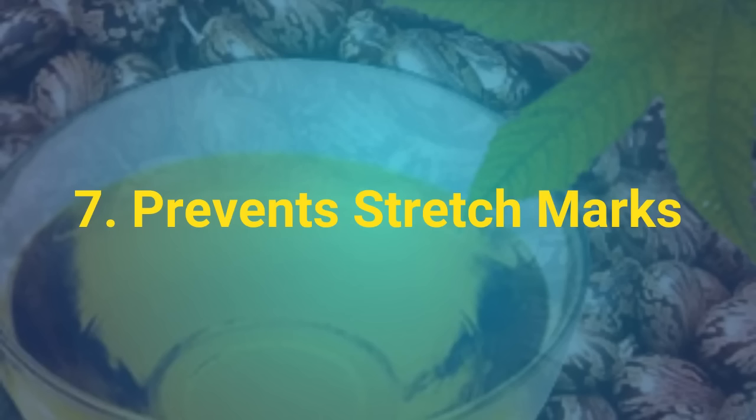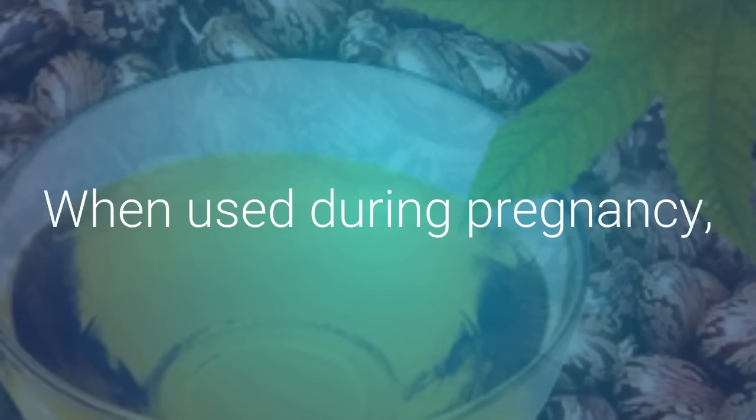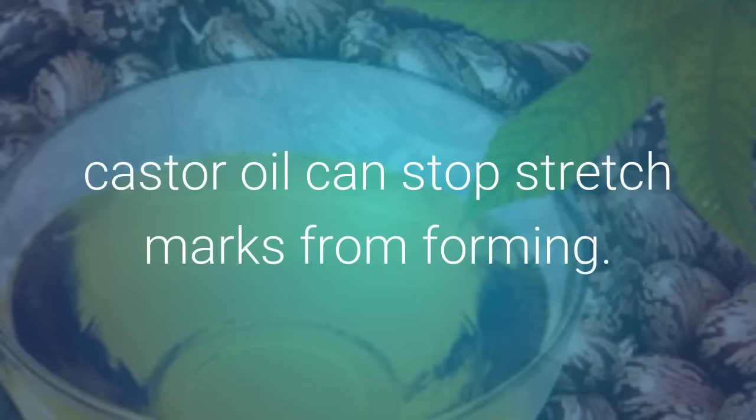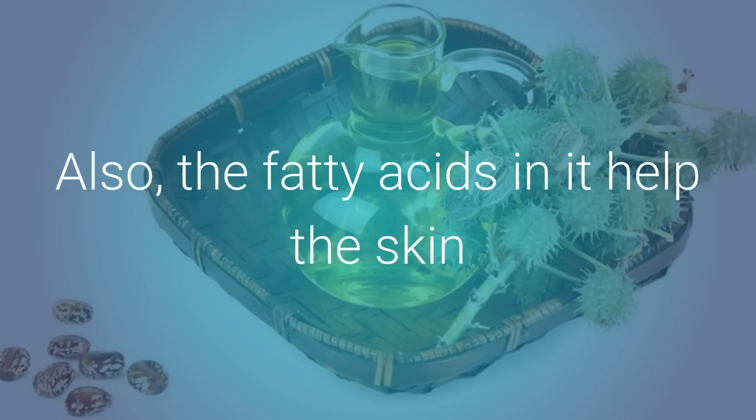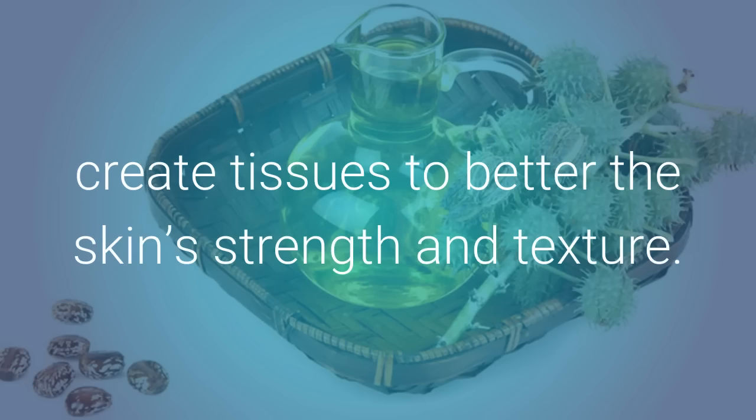7. Prevents Stretch Marks. When used during pregnancy, castor oil can stop stretch marks from forming. It works as a humectant, helping your skin keep in moisture and keep elasticity. Also, the fatty acids in it help the skin create tissues to better the skin's strength and texture.